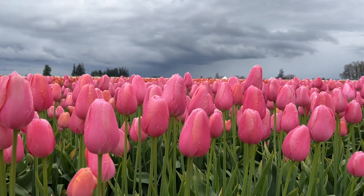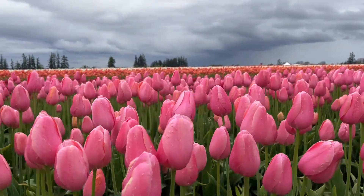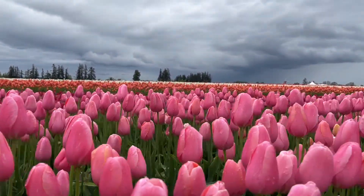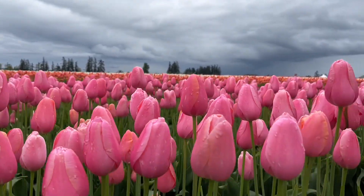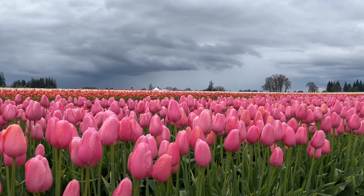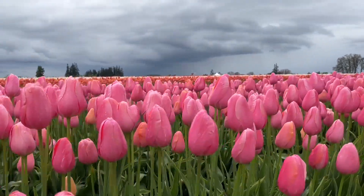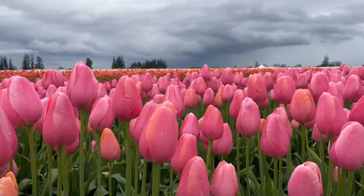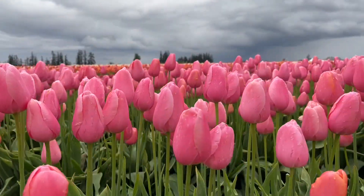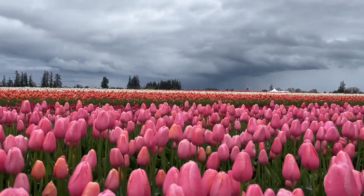And here's the pretty pink again — look at how pretty that is. I'm telling you, this will be a really good workout to go around the whole field and just enjoy the beauty of all these beautiful tulips — different kinds, different forms of blooms. It's actually interesting to see all the different types and colors.